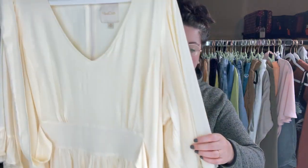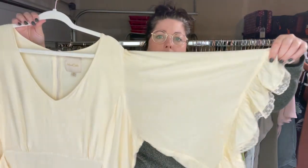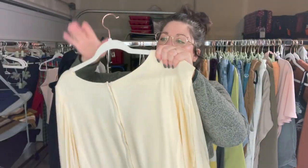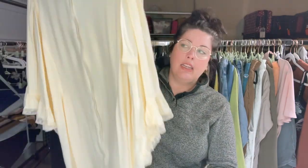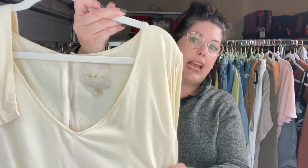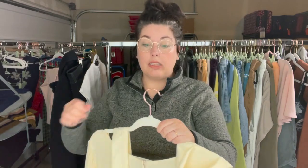Next is this ModCloth kind of peasant-style dress with very dramatic bell sleeves and a very soft yellow color. It has a tie waist and it's a 3X. I've only found plus-size ModCloth a handful of times, but it always sells relatively fast for me, so I was very excited to find this.